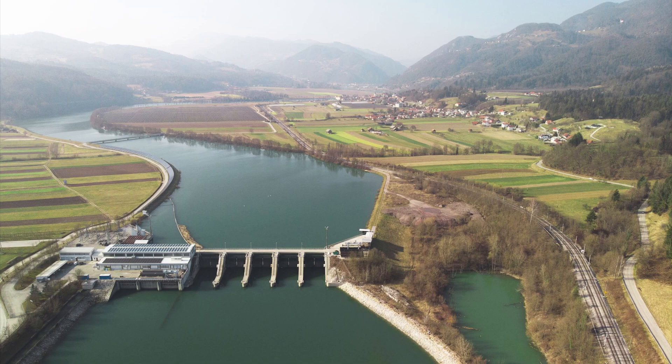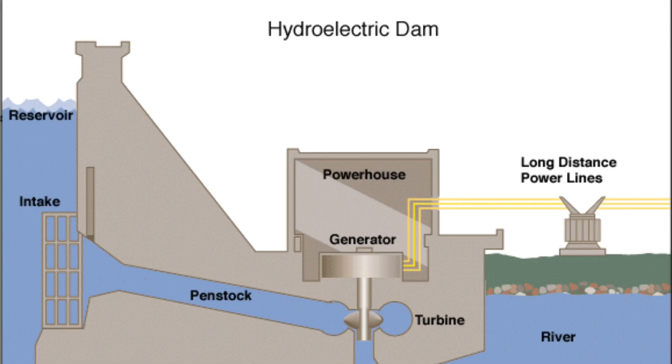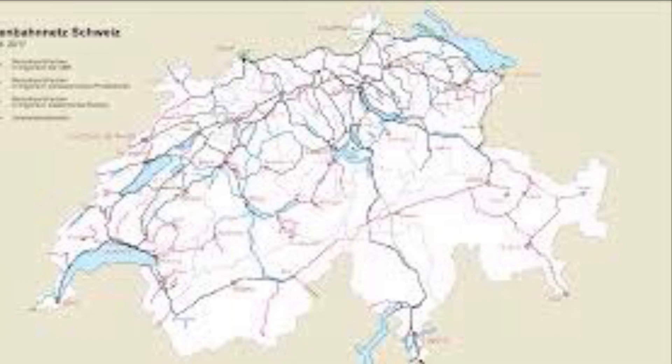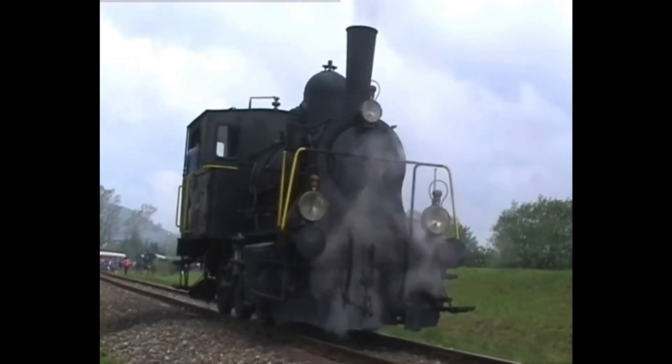Thanks to the mountainous region, hydroelectricity is a form of electricity that is produced thanks to dams. Because of this, 2,191 kilometers of Switzerland's rail network was electrified at the outbreak of the Second World War.